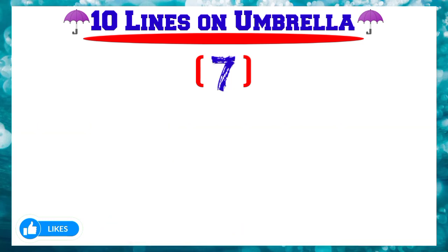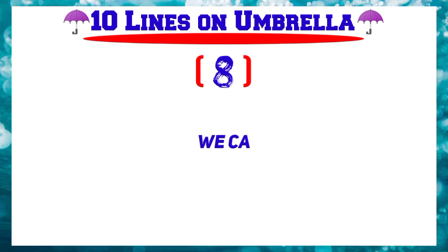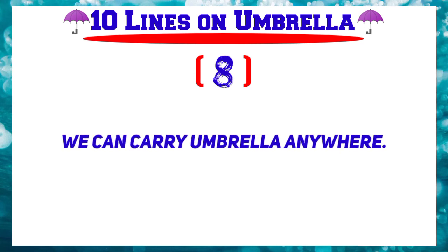Number 7: We can share an umbrella with our friends also. Number 8: We can carry an umbrella anywhere.